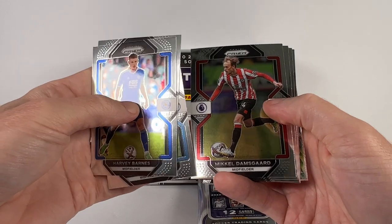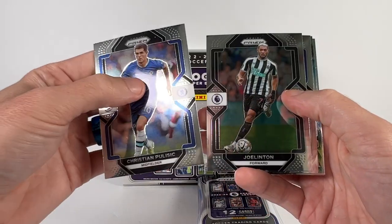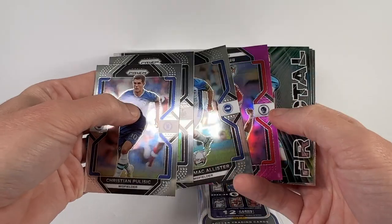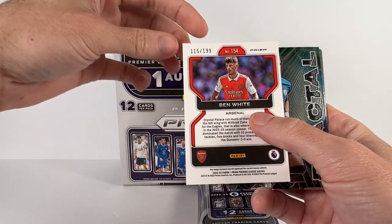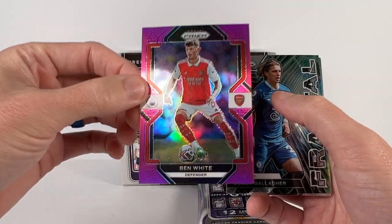Corby Barnes, Ben Rama, Phillips, Damsgard, there's a Christian Pulisic, Joel Lintott, Alexis McAllister. And here's another silver of Ben White for Arsenal — that's a pink, to 199.